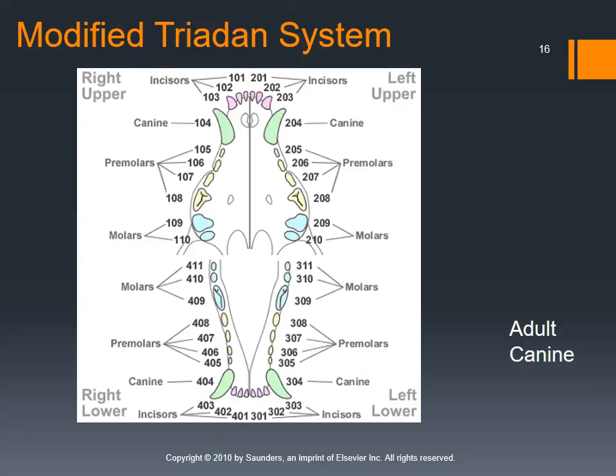Triadan numbering is one form of charting used for patients. Charting is simply a way to record the teeth — taking note of which are missing, broken, have calculus buildup, or need extraction. There is a separate video on Triadan numbering that you need to watch, as you will be responsible for it on the test.